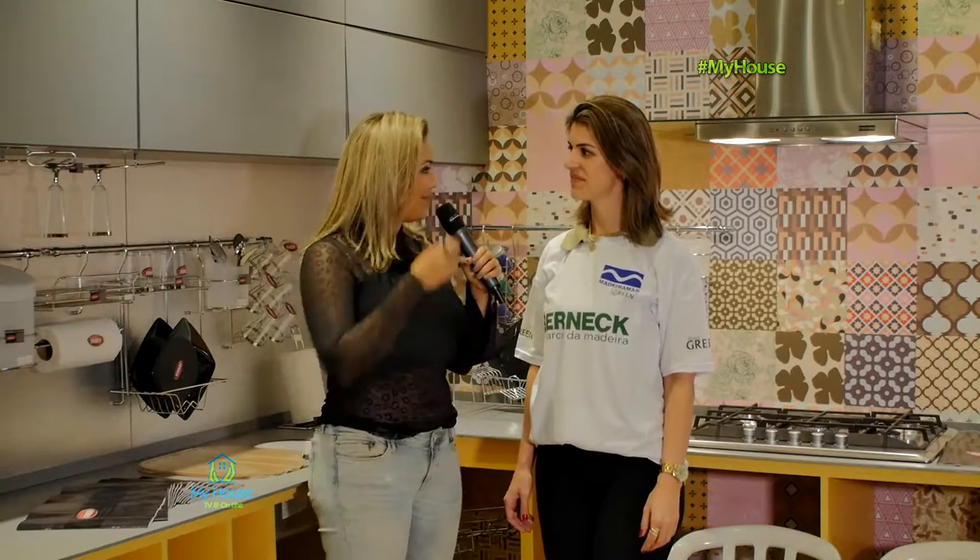Fernanda, obrigada por tê-la aqui no meu programa. Conta para mim o que vai ser hoje. Esse encontro da Madeira Mar com a Bernec é para quê? Qual é a finalidade do nosso encontro hoje?